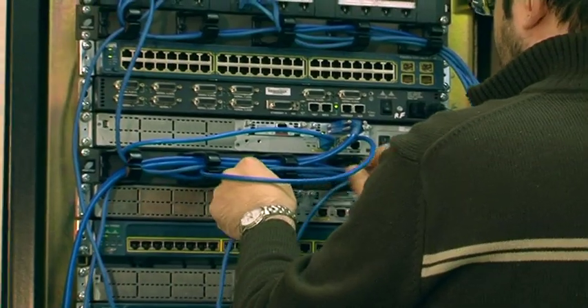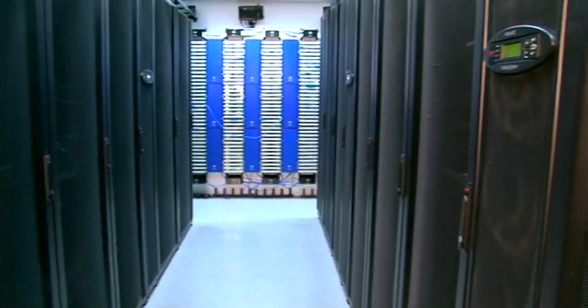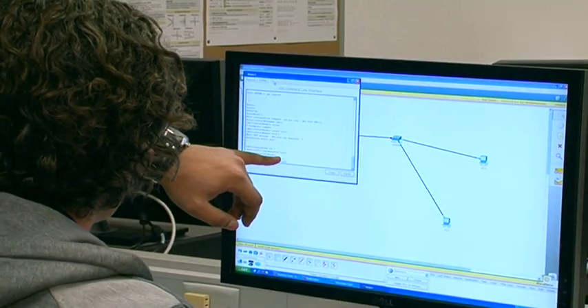The course has a number of key areas of study. We study network administration, network infrastructure, server administration, PC hardware and software, and also some programming. This course maps really well to certain industry certifications in networking engineering and security, server administration and client side management.